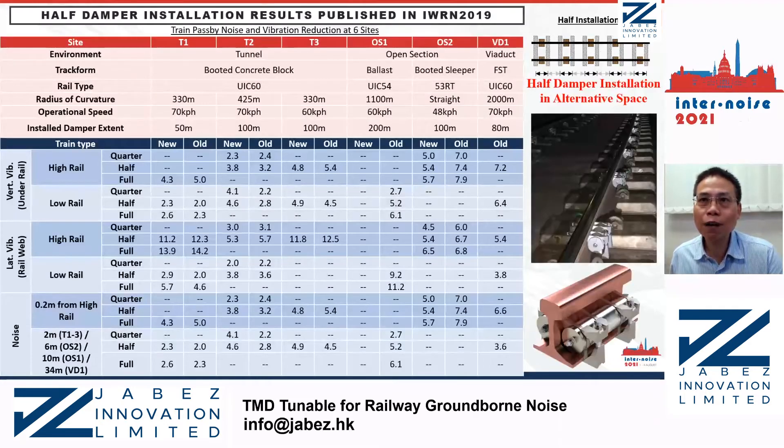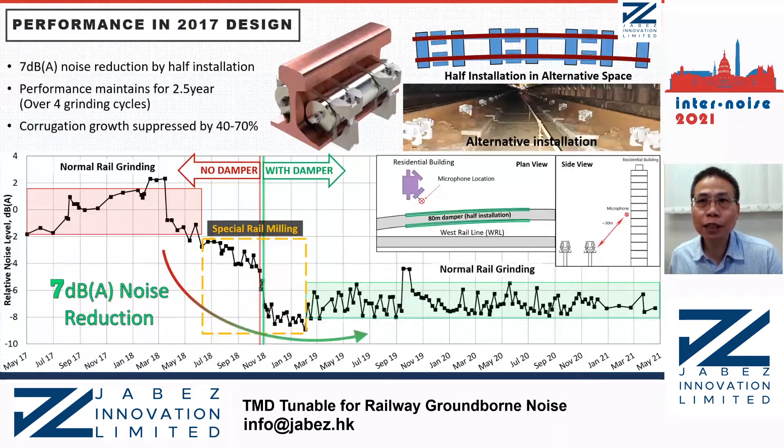Regarding in-phase oscillator pairs — here is some data for half-damper installation published at IWRN 2019. It shows that half installation of the previous damper design is already sufficient for most cases. For the original damper design in 2017, half-damper installation is already sufficient to provide 7 dBA noise reduction. The noise reduction performance maintained for a long period — more than 2.5 years and four grinding cycles. In other projects, it was shown that corrugation growth was also suppressed by 40 to 70 percent, published in IWRN 2013.